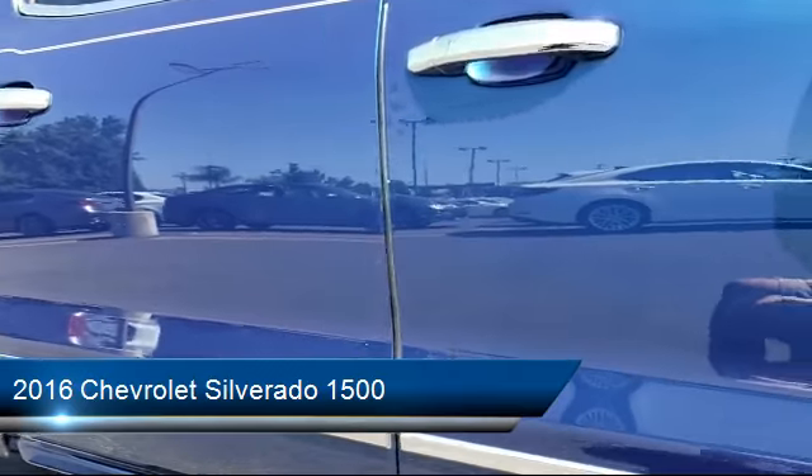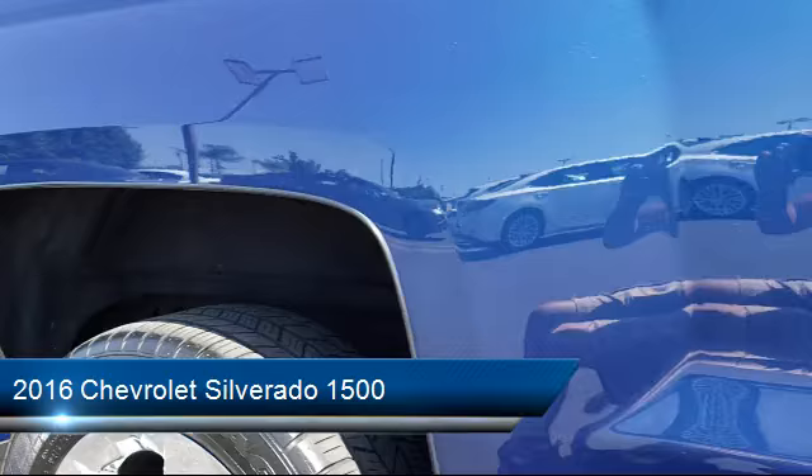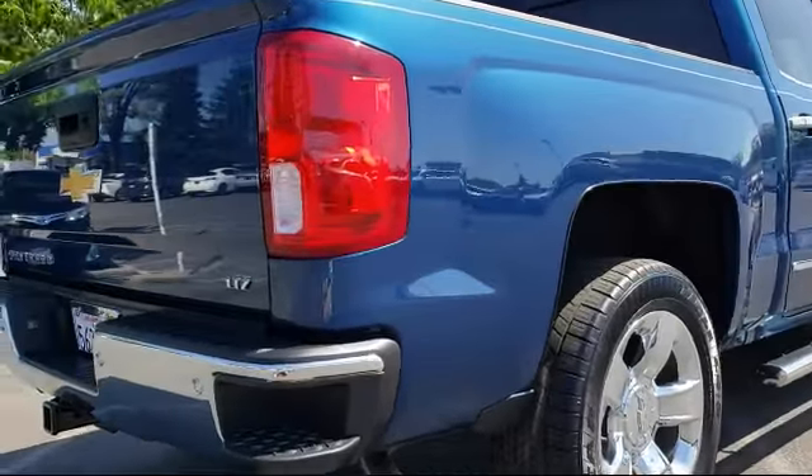It also features Bluetooth smartphone integration, keyless entry, theft deterrent system, and air conditioning. And it has less than 45,000 miles on the odometer.